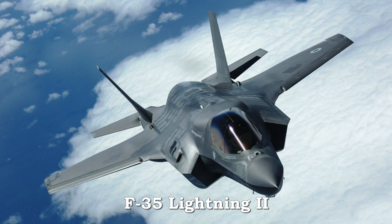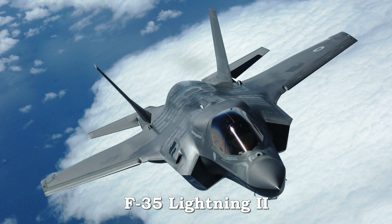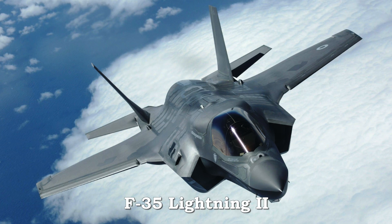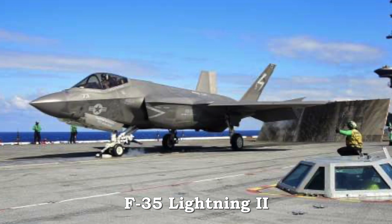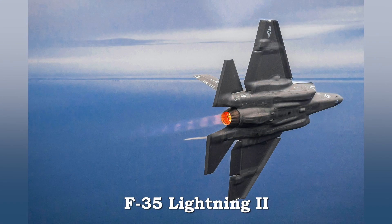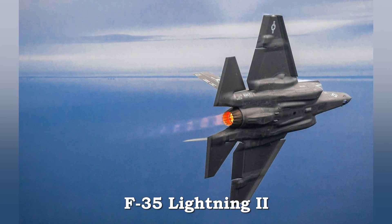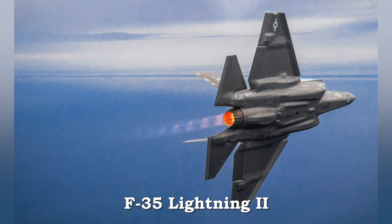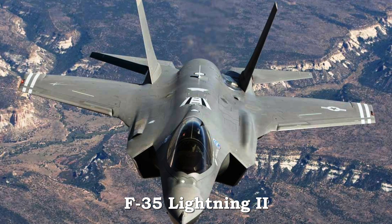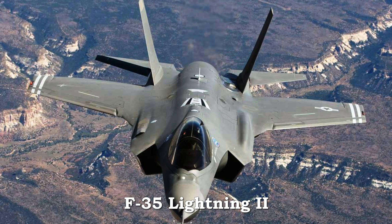The single-engined F-35 Lightning II delivers F-A-22-like performance while removing the need for long, fixed runways. It left the ground for the first time in 2006. The F-35 is the first STOVL supersonic aircraft. It uses thrust vectoring from Pratt & Whitney's F-135 engine, augmented by a lift fan for low speed and vertical flight, and digital control for stability. The Air Force, Navy, and Marines all employ the F-35 Lightning II. It is deployed worldwide.